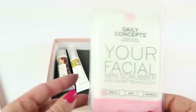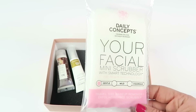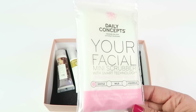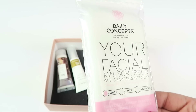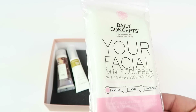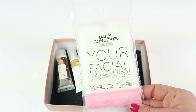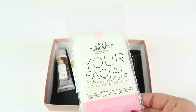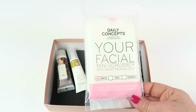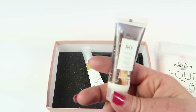First up is Daily Concept your facial mini scrubber with smart technology — it's gentle, clinically allergy and dermatologist tested, travel size makeup remover and exfoliating face scrubber. The full size sells for $8, so I'm not sure if this is the full size of the travel size, but it's nice.